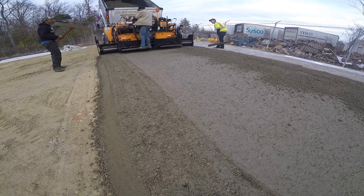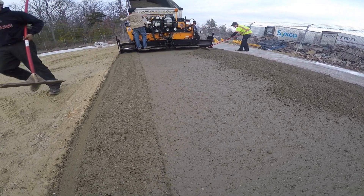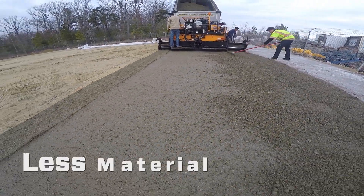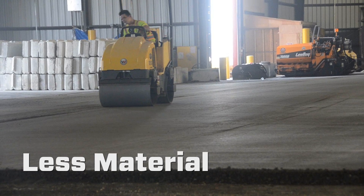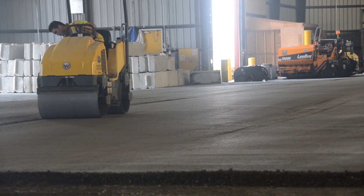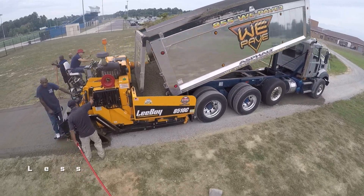Some of the cost savings for C3 comes from the design because roller compacted concrete is stronger and more durable. It requires less material in the form of either eliminating the imported sub base or reducing the thickness of the paved area. The strength and durability also reduce labor.